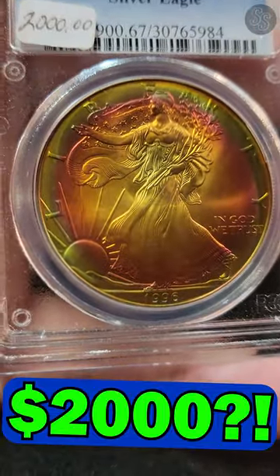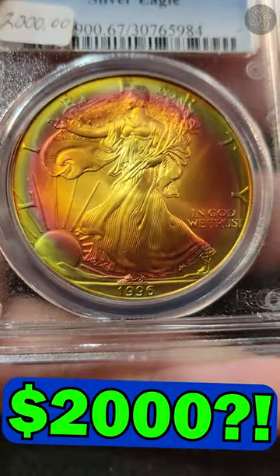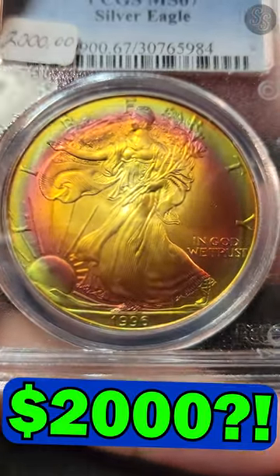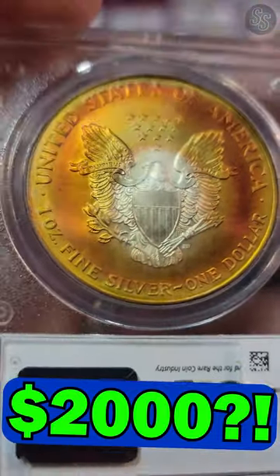What makes it so beautiful is that PCGS certified that the tone you're looking at is legitimate. That is what's called a bullseye or sunburst tone, with those beautiful oranges, purples, pinks, blues, and yellow hues on the outside. These are hard to find like this, and the fact that it was certified as legit just makes it that much better.